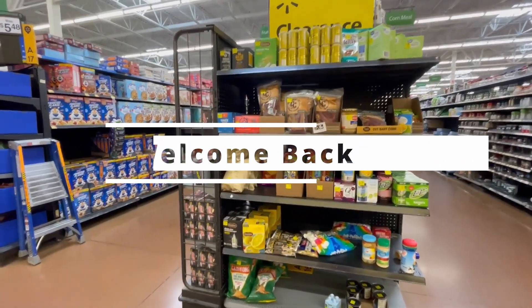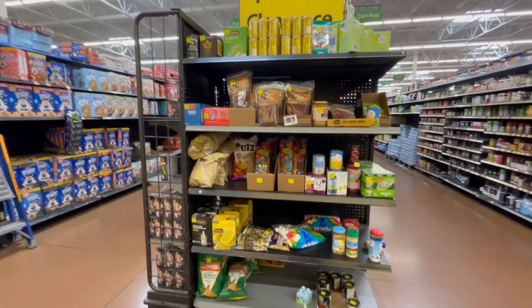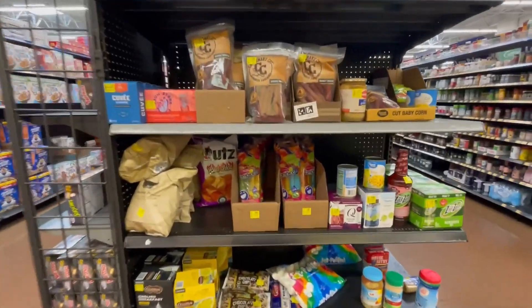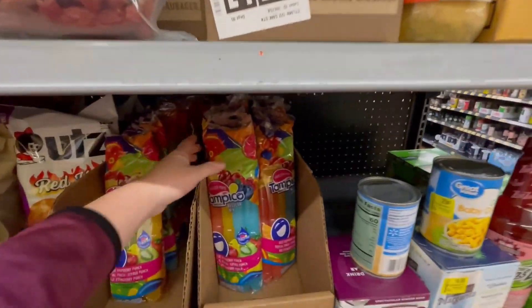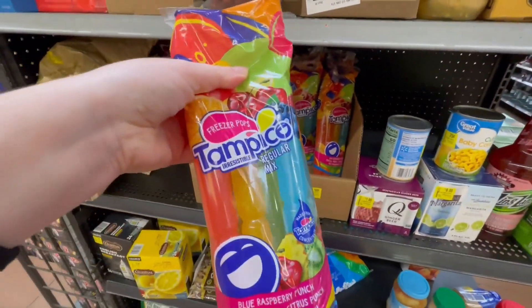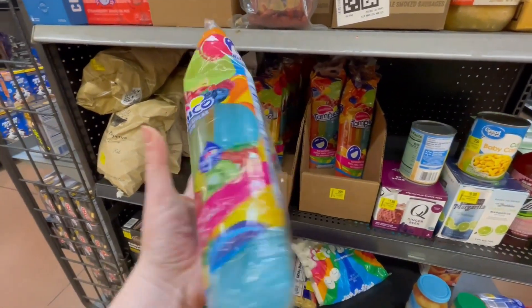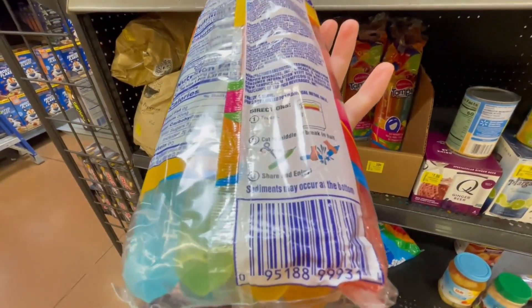Welcome back everyone. Today we're at Walmart — another day, another deal hunt — and this time I found some great deals. I'm gonna show you. Of course, these are for kids, 50 cents.